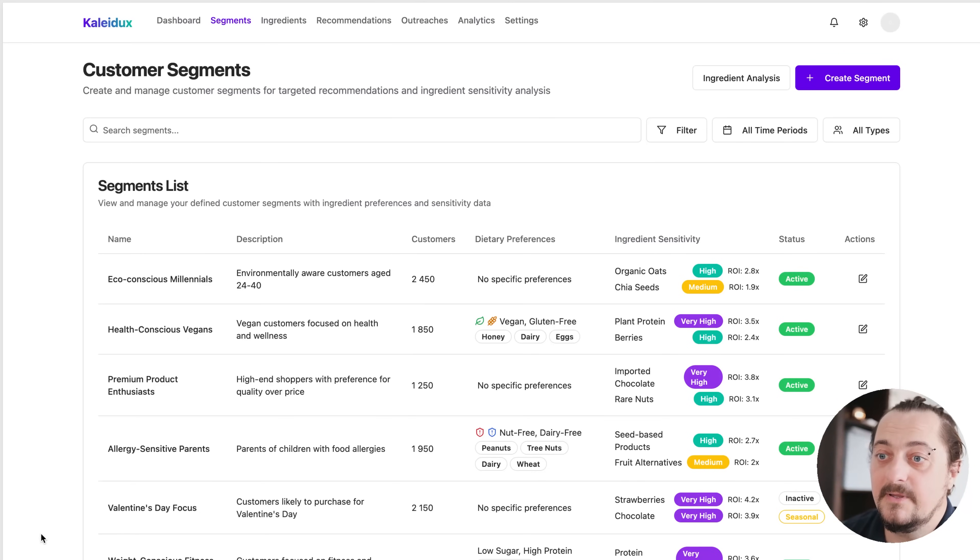Here, what we are doing is that we segment all of the customers into many, many smaller groups who might actually be overlapping. So one customer could be in multiple segments. Examples might be people with allergies, people who celebrate Valentine's Day, etc.